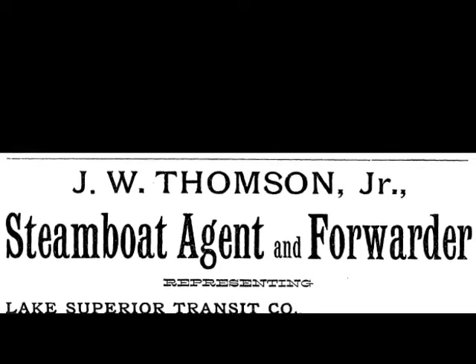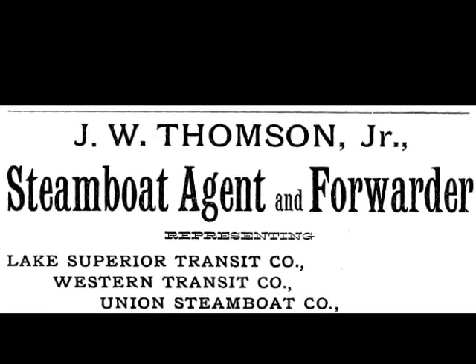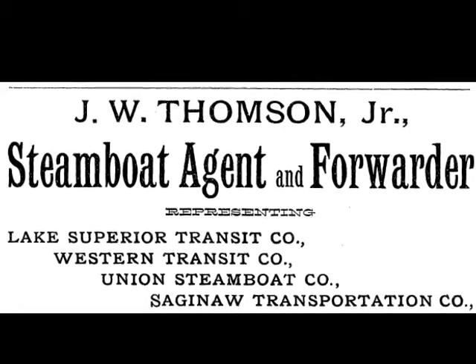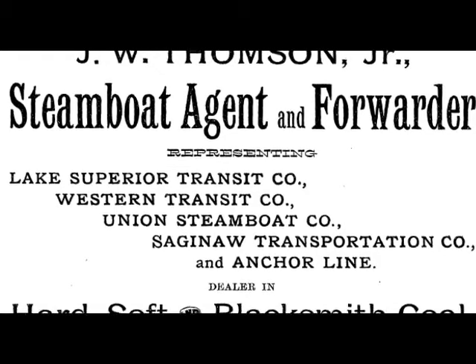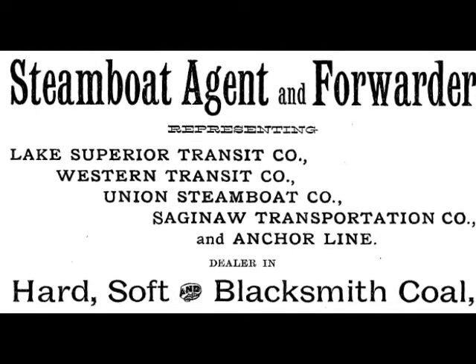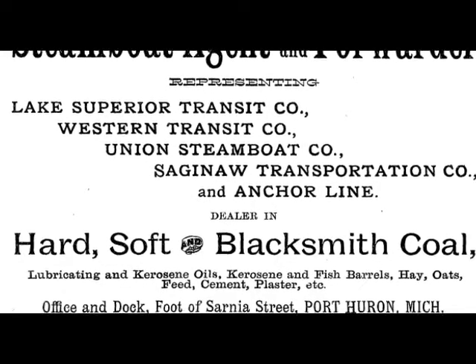The first prominent businessman who was a resident of this home was John W. Thompson Jr. He was a steamboat agent and forwarder, which basically means he was an agent for different companies supplying ships with coal and other services. Listed below you can see: hard coal, soft coal, blacksmith coal, lubricating and kerosene oils, kerosene and fish barrels, hay, oats, feed, cement, plaster, etc.